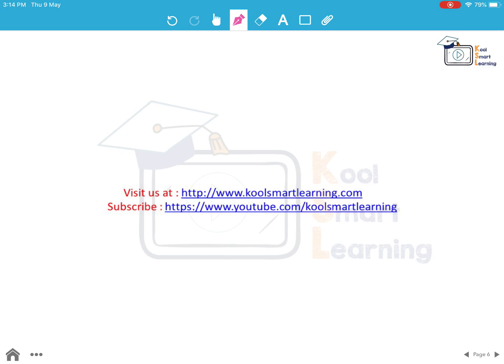Friends, you can visit us at our CoolSmart Learning website and subscribe to our CoolSmart Learning channel to get more updates on new sessions. Thank you very much.